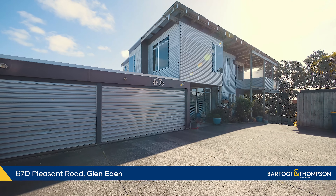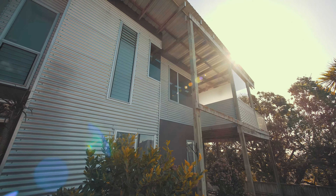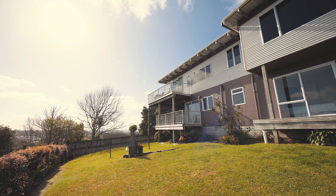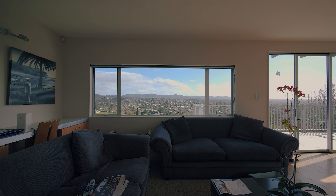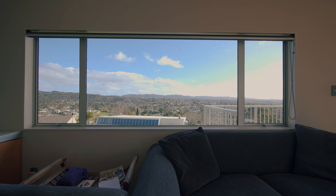If you've been looking for a home that offers a flexible floor plan with space for teenagers, extended family or flatmates, 67D Pleasant Road in the heart of Glen Eden should be at the top of your list. Tucked away from the road and offering incredible views, come with us now — let's begin this journey. It really is a fantastic home.